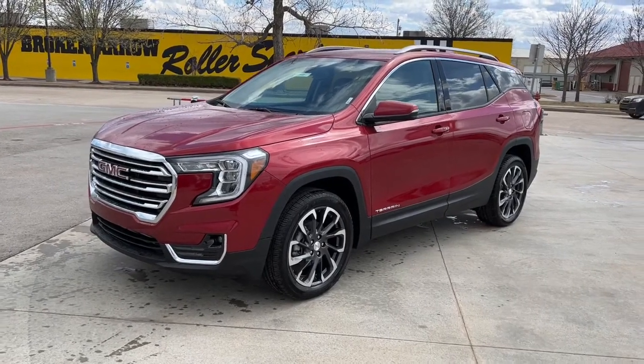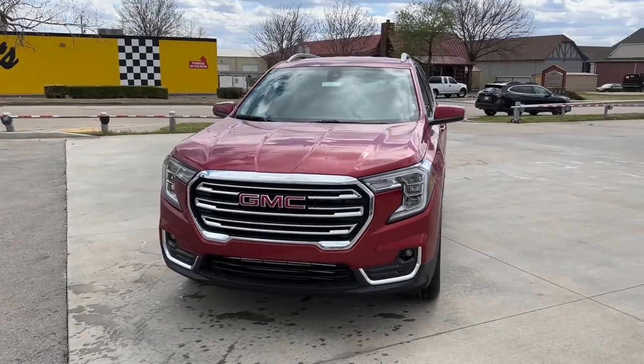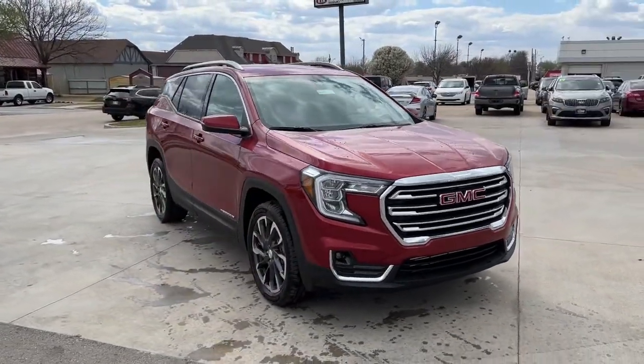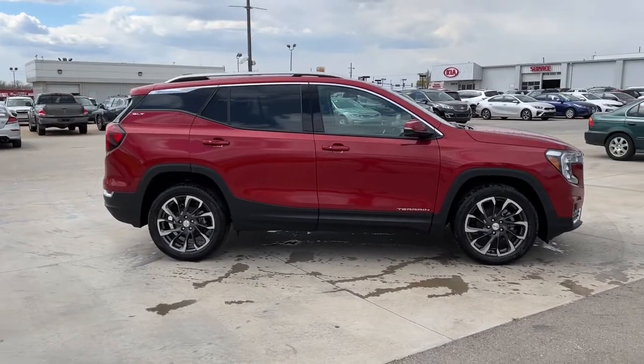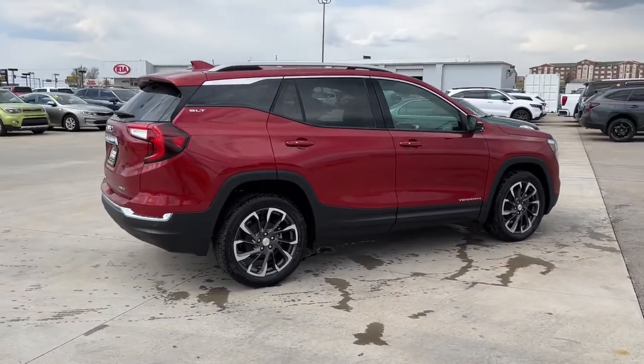Can you see yourself in the 2022 GMC Terrain? Prepare to take your driving pleasure to new heights and enjoy the best of modern efficiency and style. You'll love the advanced safety features, quiet cabin, and responsive handling this vehicle has to offer. These are just some of the great options this vehicle comes with.